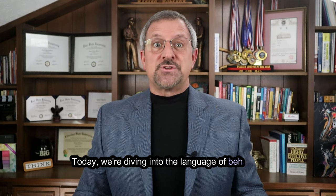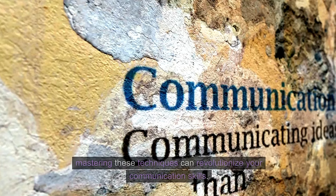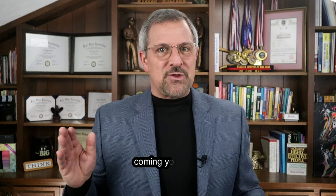Today we're diving into the language of behavior, a powerful tool that goes beyond words. Whether you're in school, at work, or with friends and family, mastering these techniques can revolutionize your communication skills. So get ready and get comfy because we've got 10 game-changing methods coming your way.